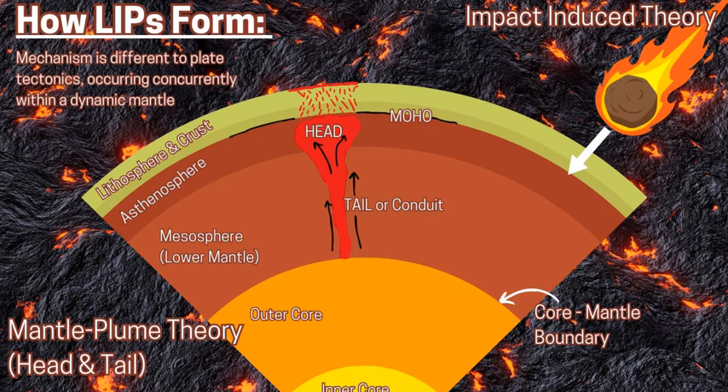There are two main theories for how LIPs form. The first is the mantle plume theory with the head and tail. This involves a large volume of magma starting around the core-mantle boundary in the lower mantle — the mesosphere — and making its way up. It's hotter and more buoyant, moving through the mantle towards the upper mantle and asthenosphere, accumulating a large volume of magma called the head around the Moho, melting into the above lithosphere and crust. This theory includes a tail or conduit supplying the mafic, high-temperature, low-viscosity magma from deeper regions around the core-mantle boundary up towards the surface, creating this large flow of magma — the LIP — whether on the margin of a continent, the main continent, or on the ocean floor.